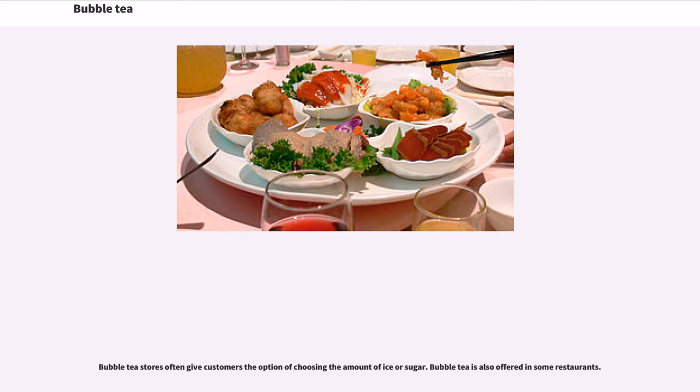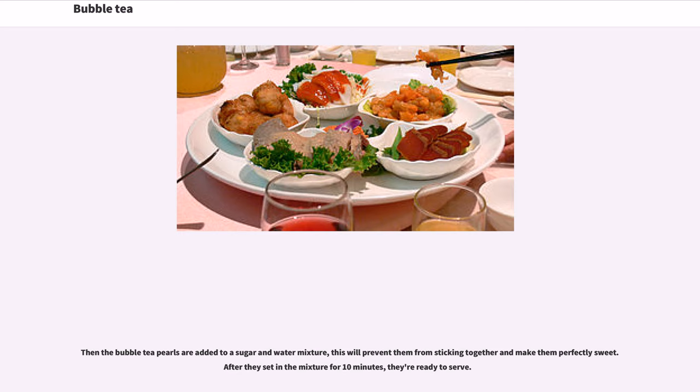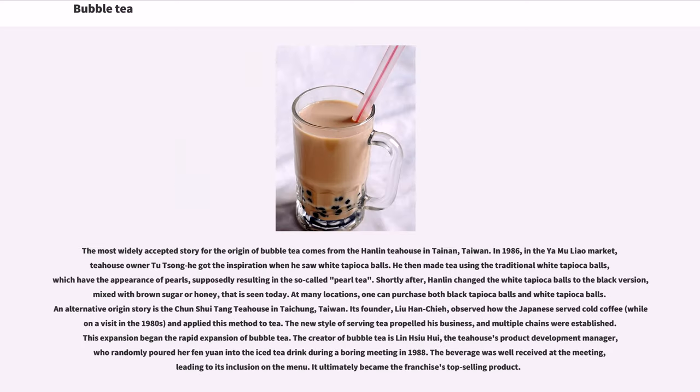Cooking tapioca pearls for boba tea depends on the manufacturer. The pearls need to be added to boiling water; pre-cooked pearls generally require 20 minutes of boiling, while uncooked ones require about an hour. After boiling, the tapioca pearls need to be strained in a colander and rinsed to remove excess starch. The pearls are then added to a sugar and water mixture to prevent sticking and add sweetness. After sitting in the mixture for 10 minutes, they are ready to serve.